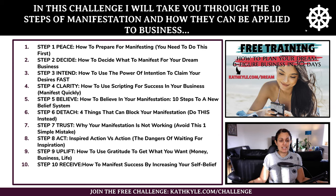Step number nine is uplift — how to use gratitude to get what you want in money, business, and life. And step number ten is to finally receive your manifestation — how to manifest success by increasing your self-belief.